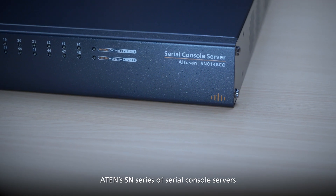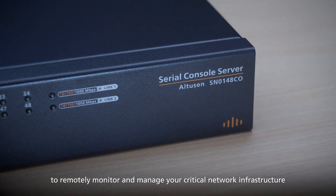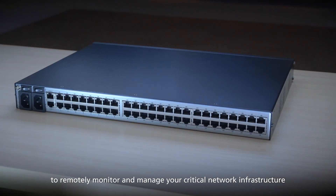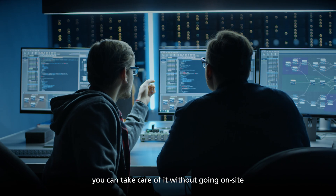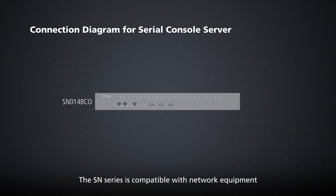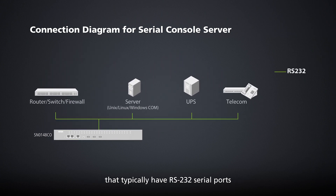ATEN's SN series of serial console servers give you a simple, affordable solution to remotely monitor and manage your critical network infrastructure. If a critical piece of equipment fails, you can take care of it without going on-site. The SN series is compatible with network equipment such as switches, routers, firewalls and other devices that typically have RS-232 serial ports.